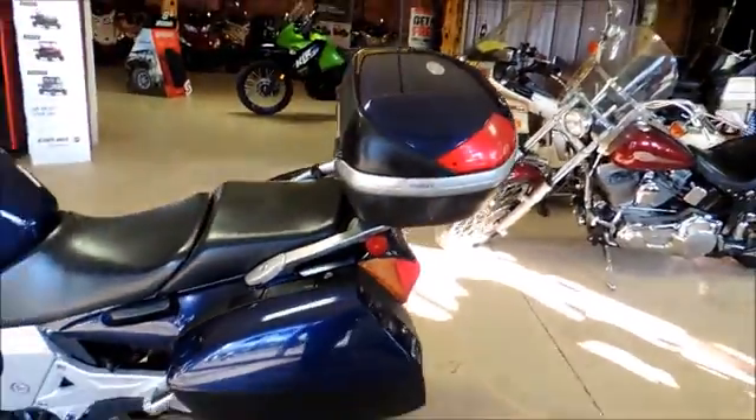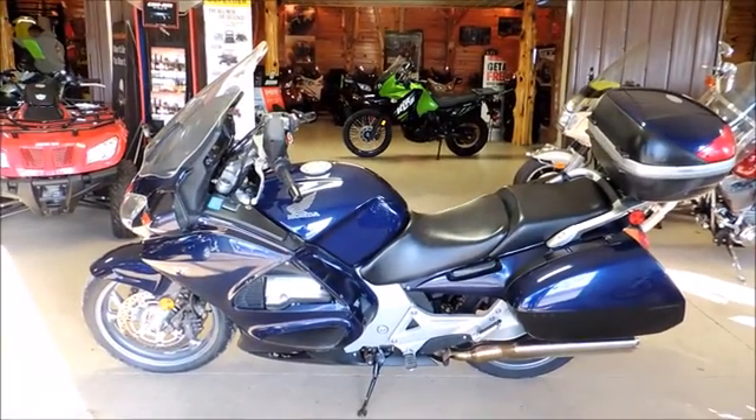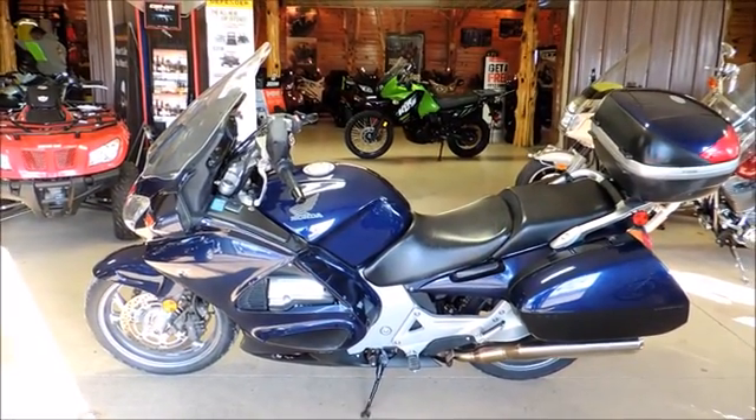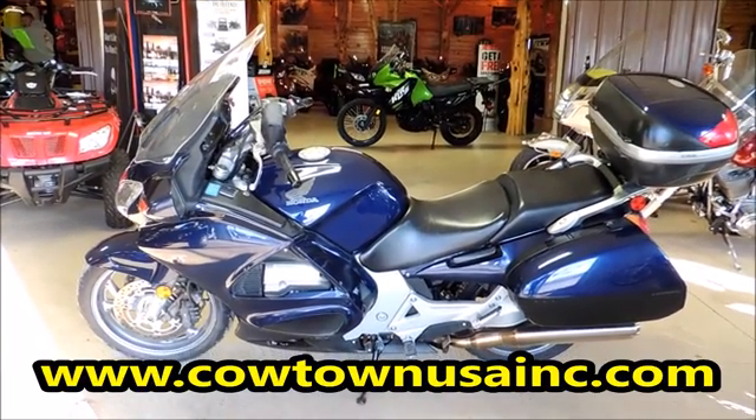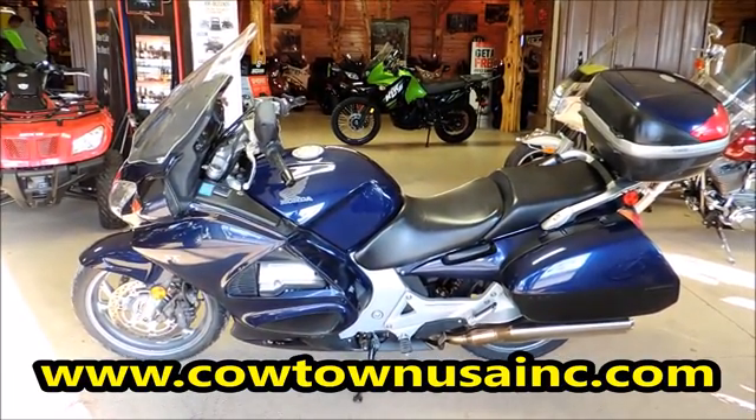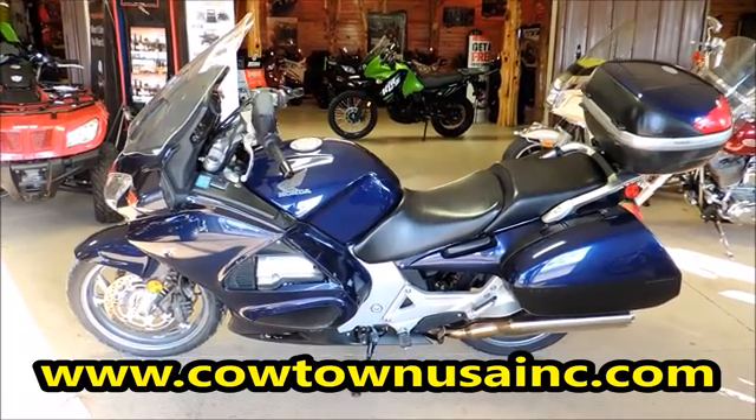Pretty blue 2004 Honda ST1300, 48,877 miles, hard bags, beautiful bike. Come to Caltown USA or go to our website www.caltownusainc.com. Thank you.